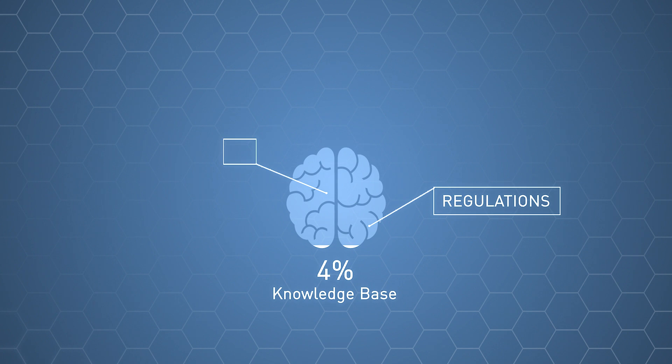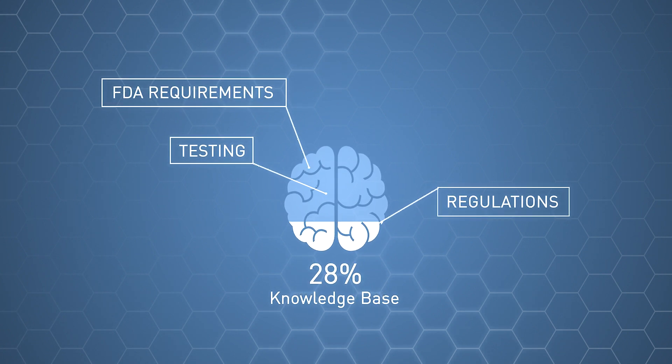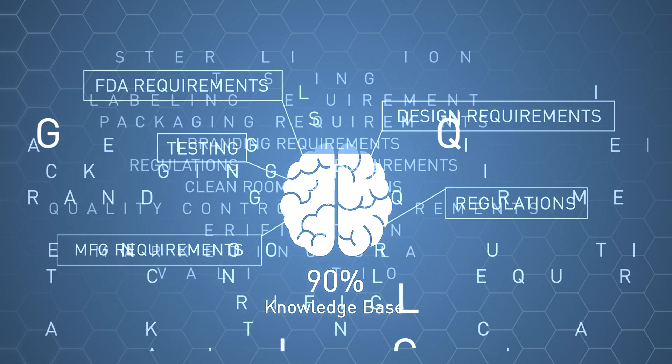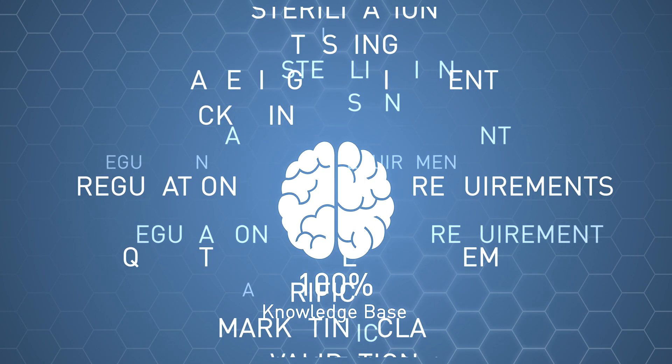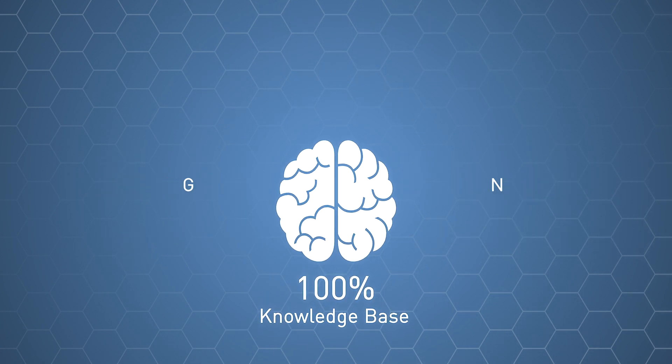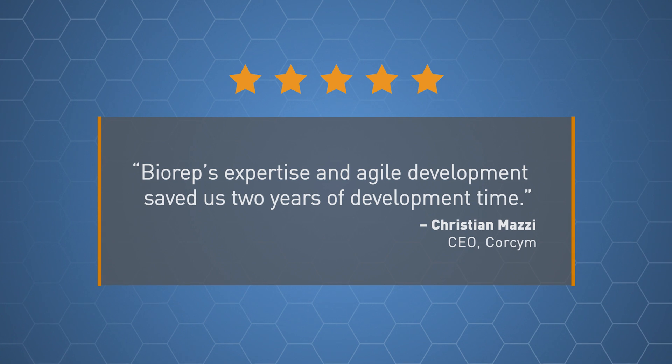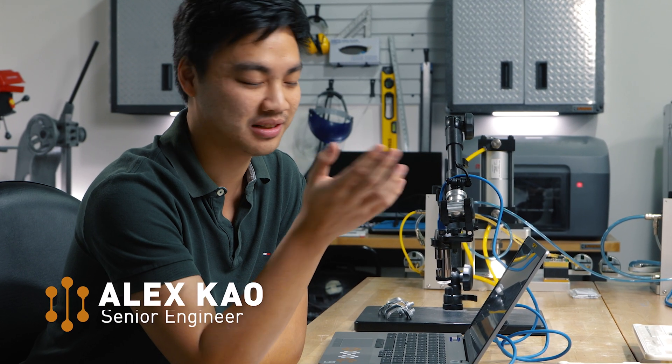Between regulations, testing, FDA requirements, design requirements, and manufacturing requirements — it's overwhelming how many different disciplines you need to know about and how many different regulations you need to comply with. Our end goal is to always improve patients' lives, and there are a lot of different ways to do that.